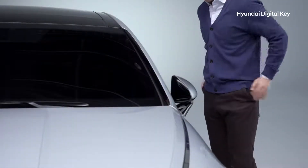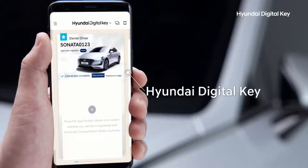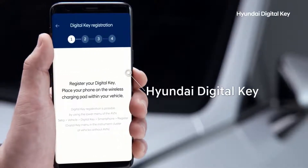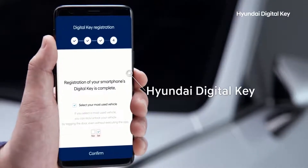We've all rushed out of the house before and realized we've left our keys behind. Now, by installing the Hyundai Digital Key app and registering your vehicle, you can use your car with just your smartphone.